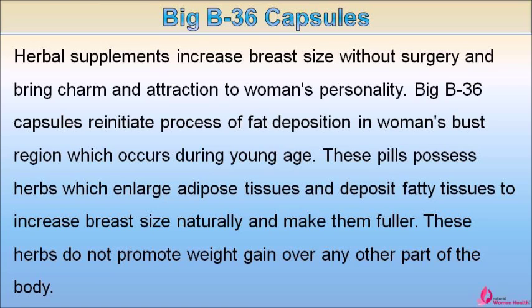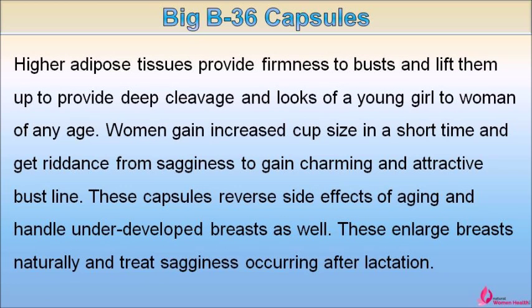Big B36 capsules re-initiate the process of fat deposition in a woman's bust region, which occurs during young age. These pills possess herbs which enlarge adipose tissues and deposit fatty tissues to increase breast size naturally and make them fuller. These herbs do not promote weight gain over any other part of the body. Higher adipose tissues provide firmness to busts and lift them up to provide deep cleavage and a youthful look to women of any age.